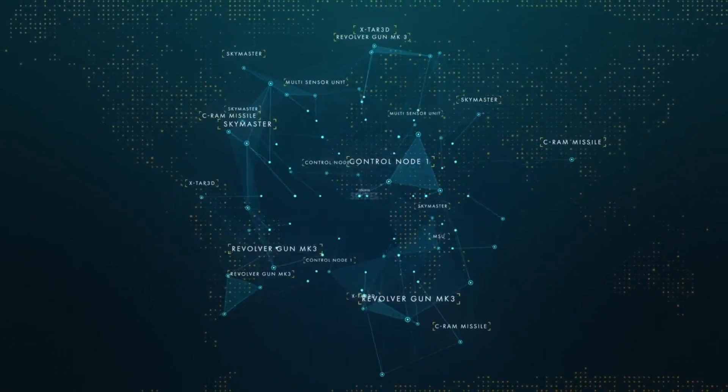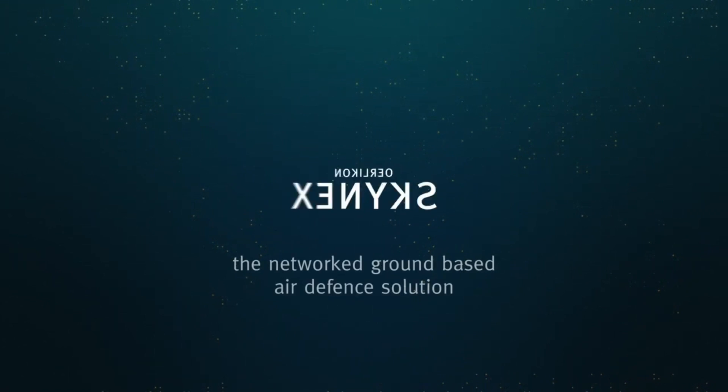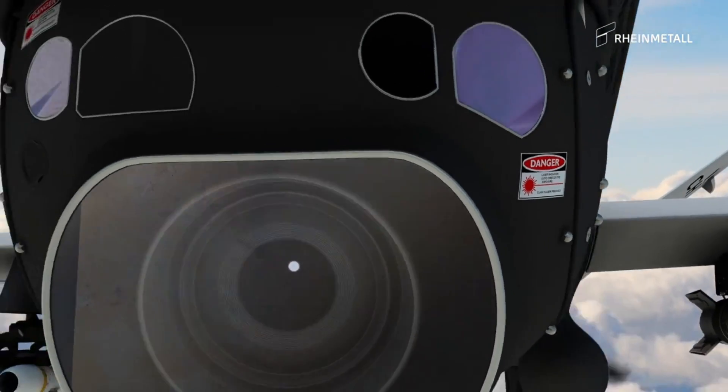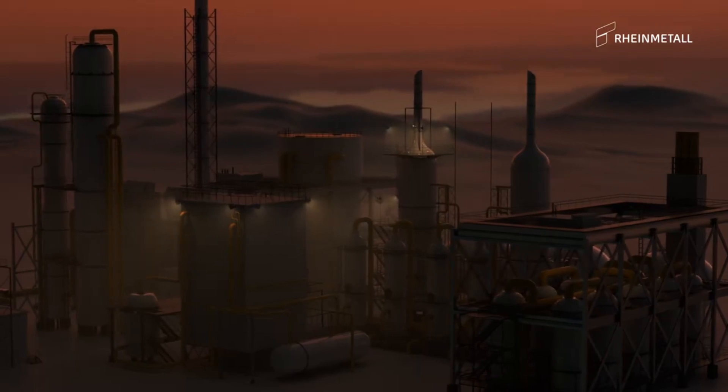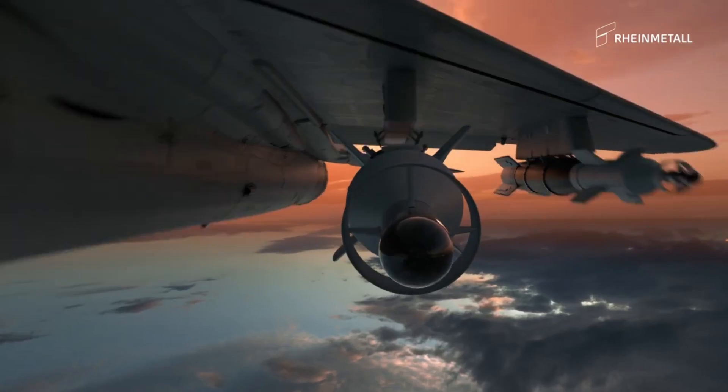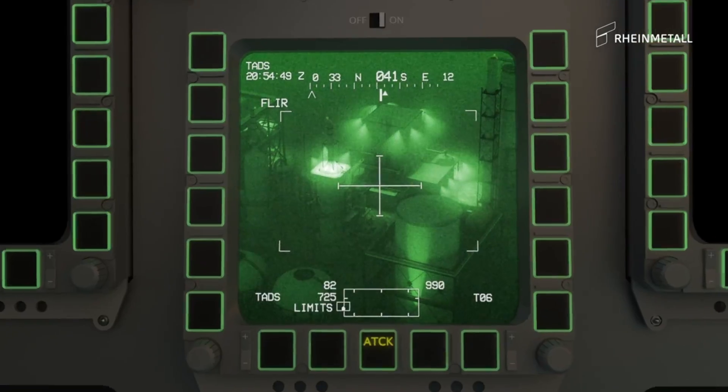In response to these shifting sands, Austria has made a bold move — they are the first country to adopt the modified SkyRanger 30 system. What makes the SkyRanger 30 stand out in the crowded field of defense technology? The SkyRanger 30 is not just another system, it's a game-changer.